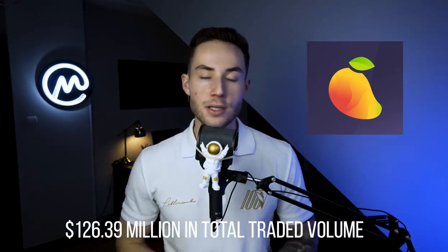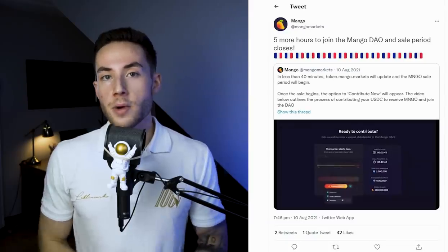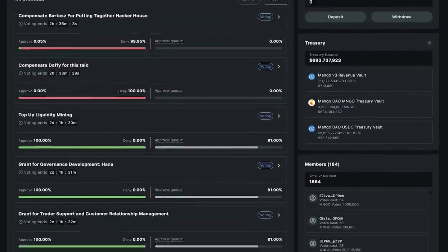Number 8: Mango Markets holds an impressive 126.39 million in total traded volume. Originally a Solana-based lending platform, in August 2021 it raised 70 million dollars in its MNGO token sale. Since then, Mango Markets expanded to include Mango DAO, which at the time of this recording has a treasury balance of 871 million dollars and 92 DAO proposals. One current DAO is funding 1.5 million dollars backing from Mango Labs, with the funding working towards a mobile app, stronger market-making tools, and creating Mango V4. According to proposal creator Daffi, this DAO along with Mango Labs' commitment to decentralization and open source should help Mango become censorship resistant.